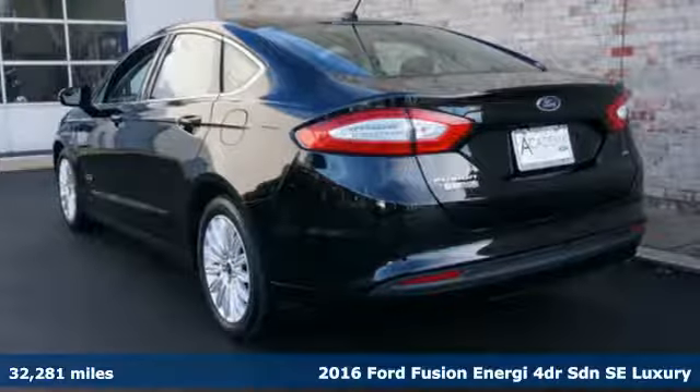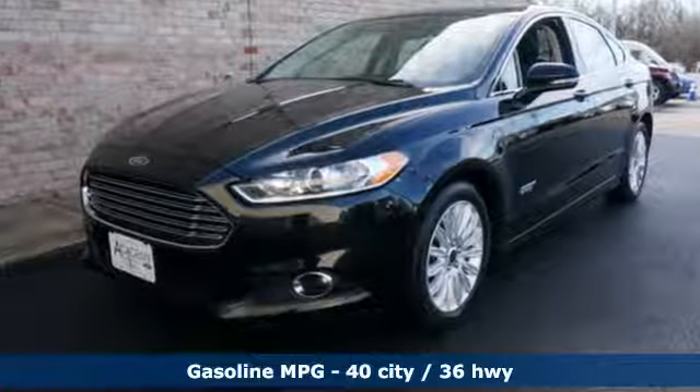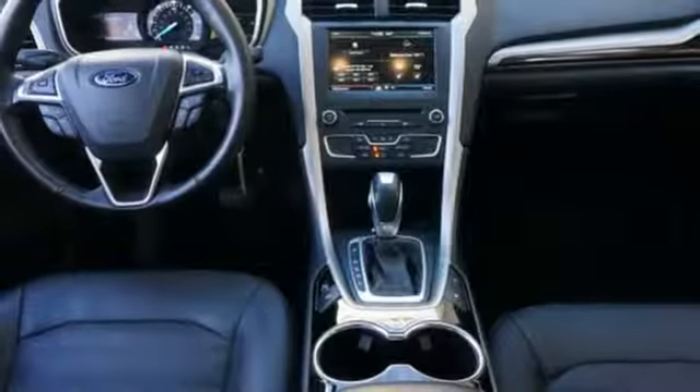It comes with all the amenities you need: streaming audio, Wi-Fi hotspot, front heated leather bucket seats, configurable instrument gauges, wireless phone connectivity, and dual-zone climate control.